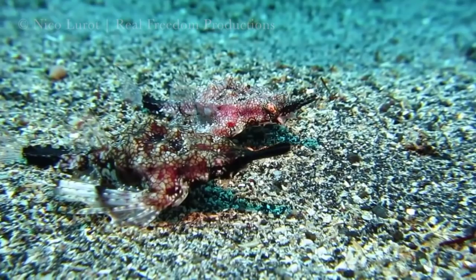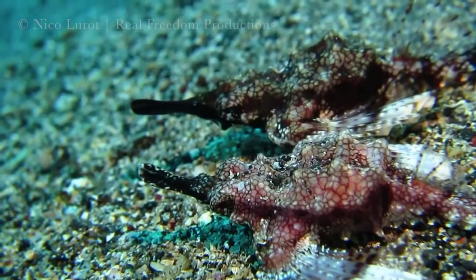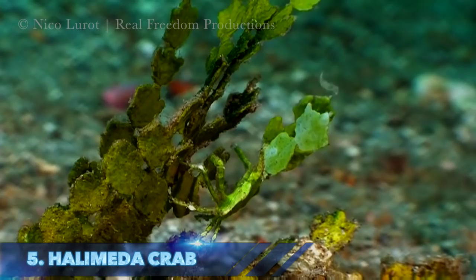Number 6: the sea moth, also known as a dragonfish. Surprisingly, they are close relatives of seahorses — close inspection reveals common traits such as their long snout. Another trait they share with seahorses is that they are monogamous, pairing with one partner for life.